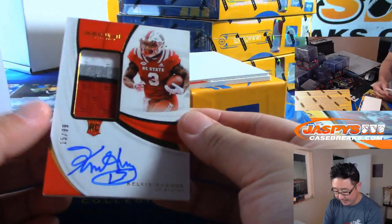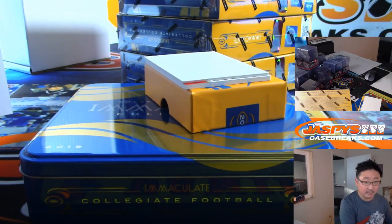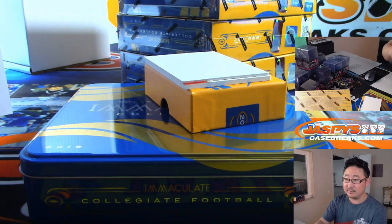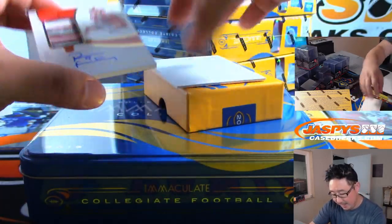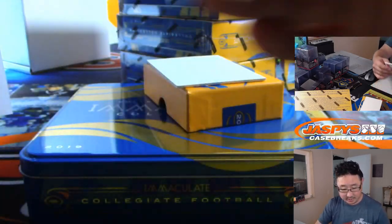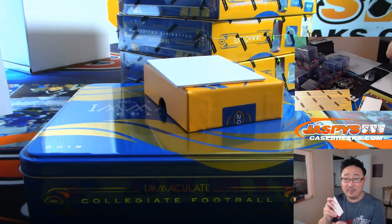Then we've got Calvin Harmon, 15 out of 99, four-color jersey and autograph. Harmon is a Redskin — that'll go to Rick K and the Redskins. And back here is Ryan Finley, 2 out of 25 for the Cincinnati Bengals. That's a nice patch in there, good autograph. That's Jason Bell with the Bengals.